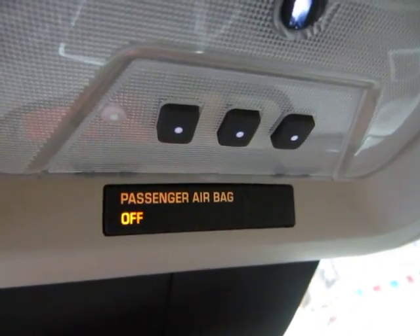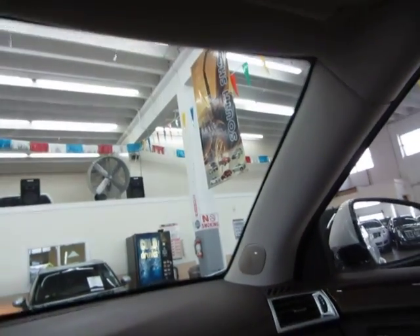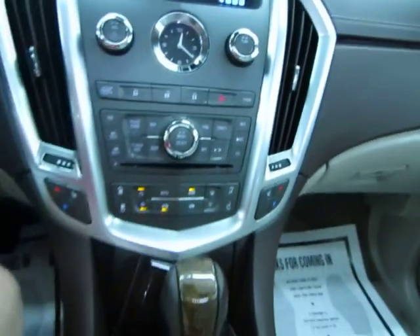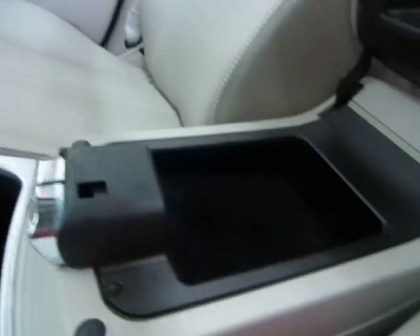Up at the top is your HomeLink universal garage door opener — you can program up to three garage doors or gates. You have map lights on either side, dome light controls, and of course the moonroof and power shade controls. You have vanity mirrors with lighting, and the main glove box contains the owner's manual with its case and all supplemental booklets for the vehicle's operation, OnStar details, and so on. You've got a coin tray, cup holders, and a two-tier center console storage — top tier is a small pocket, bottom tier is a bit deeper, with a cigarette lighter adapter on the right, auxiliary port in the center for your iPod, and USB port on the left.